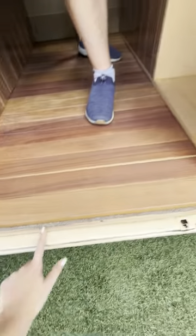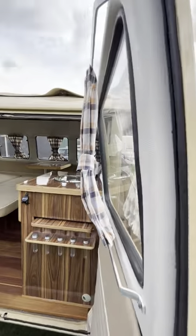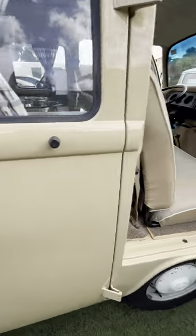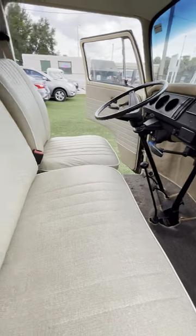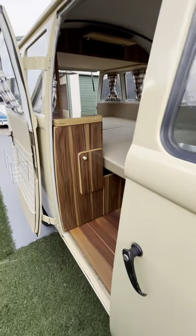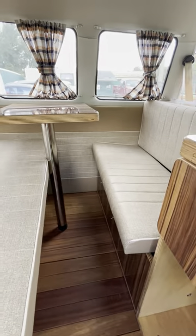Everything is brand new, and there's new carpet as well. The curtains are all new as well.